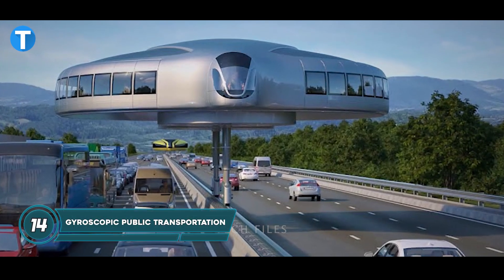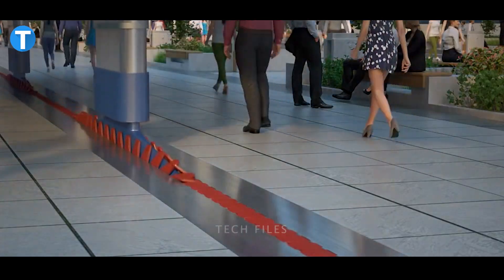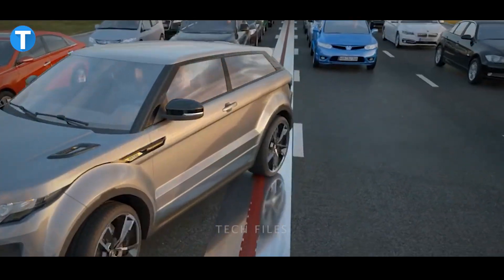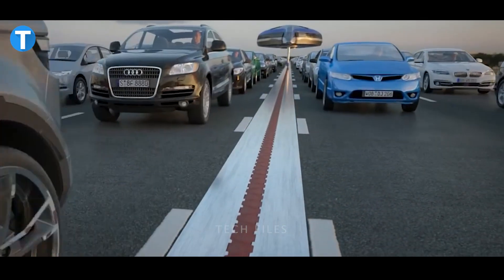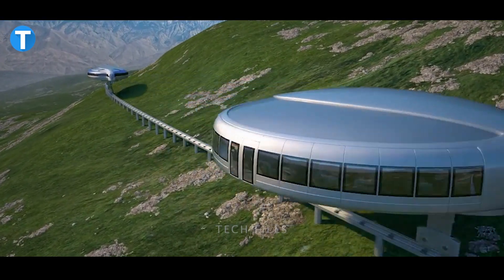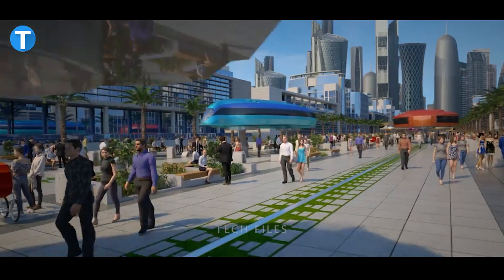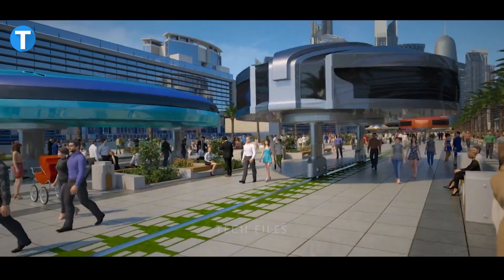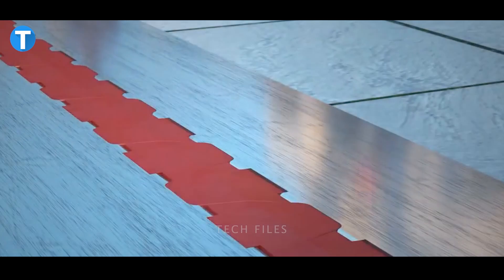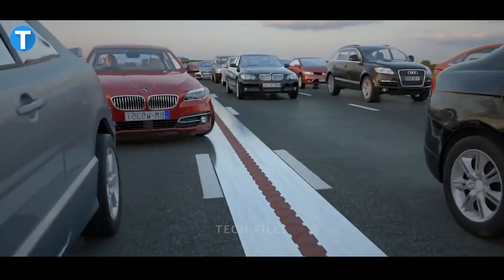Gyroscopic Public Transportation System. The design and operation of this hypothetical transportation network from the far future may seem impossible, but it appears that it will save many lives and make commutes much simpler. In order to keep the gyroscope's wheels from impeding traffic, lanes have been laid out around the roundabout and equipped with rails. In order to prevent collisions and traffic jams, the gyroscopes have movable legs that can be raised and lowered, and the legs can also sense the proximity of vehicles in front of and behind them.